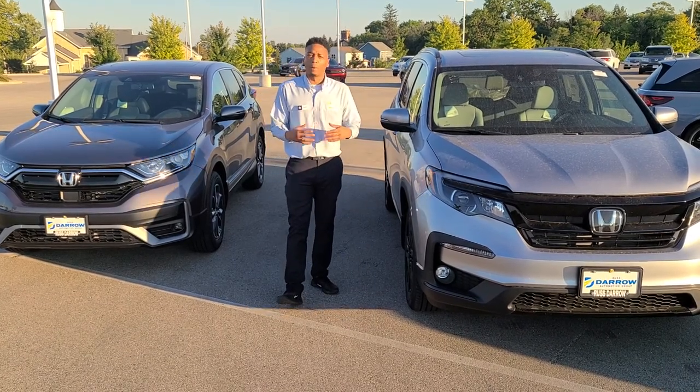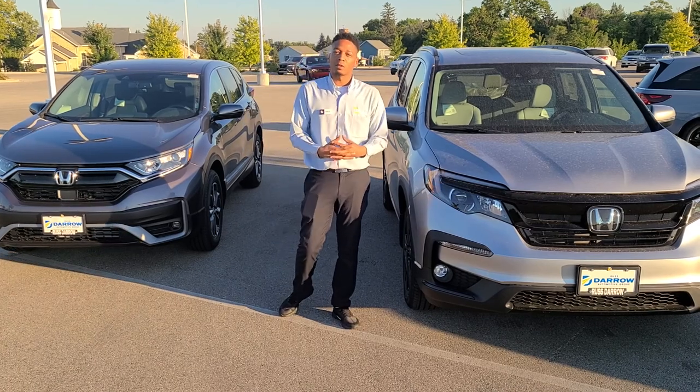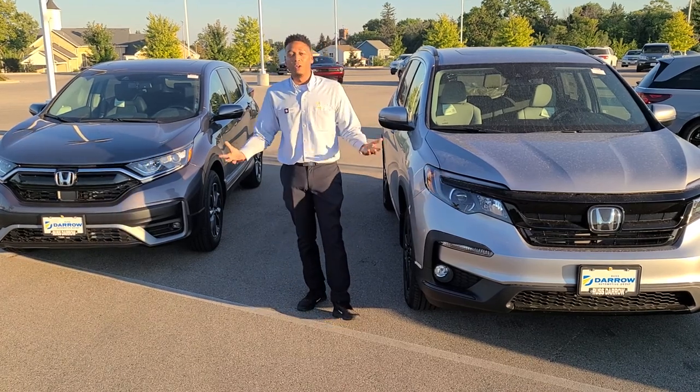So if you're looking to haul around a bigger family, you probably want to go for the Pilot. If you're looking for something a little smaller, you want to go with the CR-V. Both vehicles are all-wheel drive.